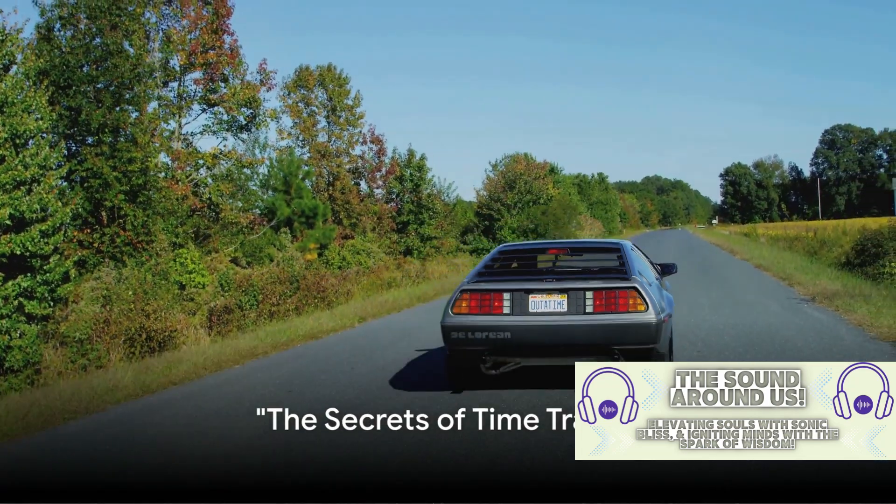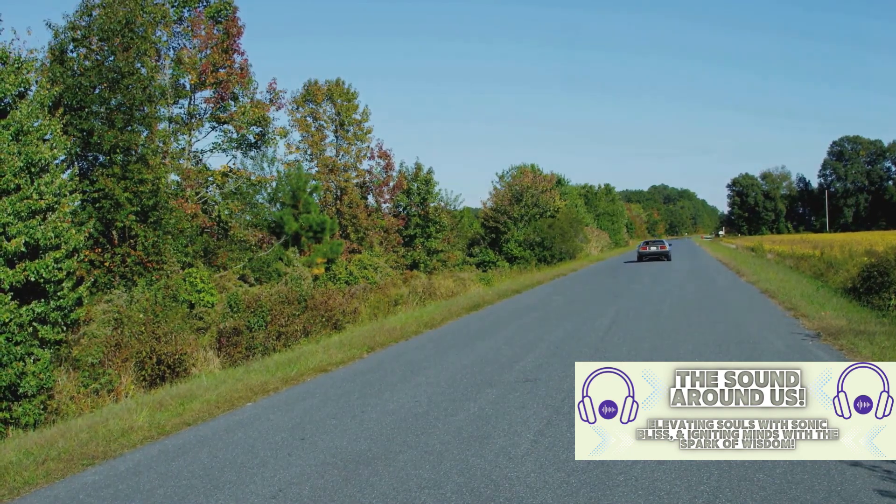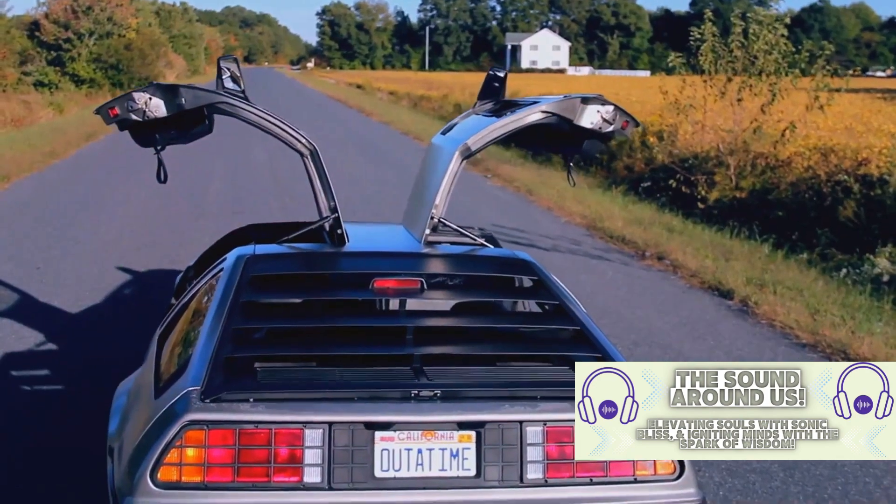Ever wondered how the idea of time travel in the Back to the Future series was born? Let's delve into the creation of one of the most iconic symbols of cinematic time travel — the DeLorean time machine.